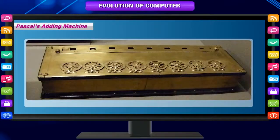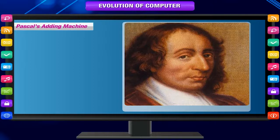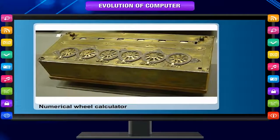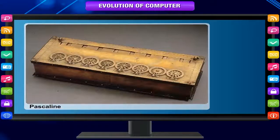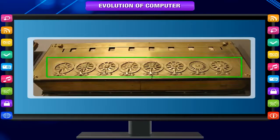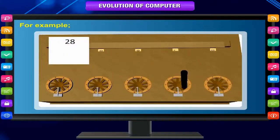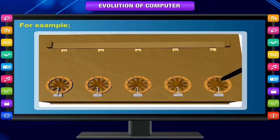Pascal's Adding Machine. In 1642, Blaise Pascal, the 18-year-old son of a French tax collector, invented a numerical wheel calculator to help his father with his duties. This brass rectangular box, also called a Pascaline, used 8 movable dials to add up to 8 digits. Pascal's device used a base of 10. For example, as one dial moved 10 notches or one complete round, it moved the next dial, which represented the 10th column, one place. When the 10th dial moved one round, the dial representing the 100th place moved one notch and so on. Its drawback was its limitation to addition and subtraction only.